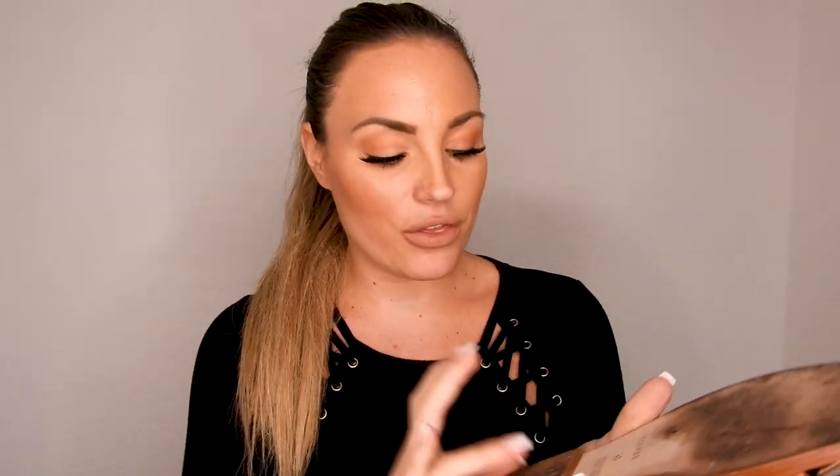Another thing I was worried about, especially wearing them in Bali, was the sole getting very dirty. But honestly, they're not as dirty as I expected. You can really see the quality in Hermes — the shoes look in perfect condition. I wore them probably six or seven times in Bali, each time for two to four hours, and they still look impeccable.